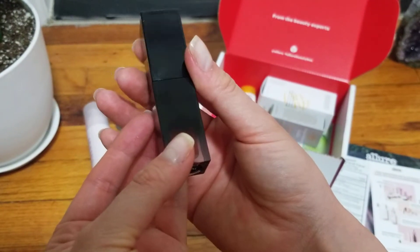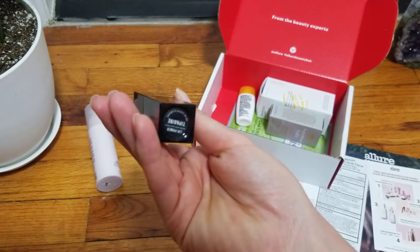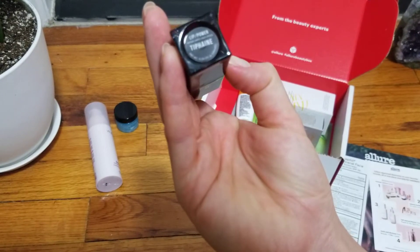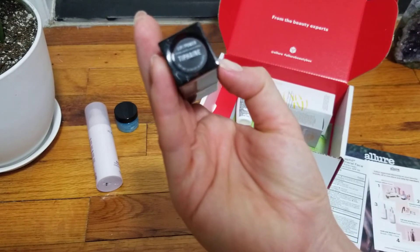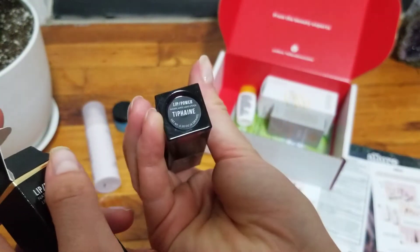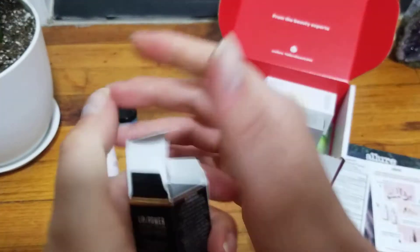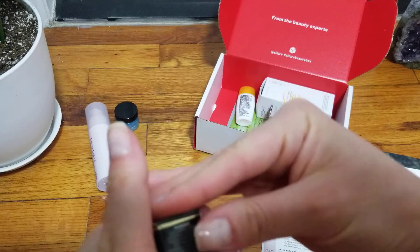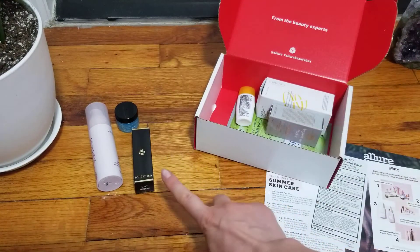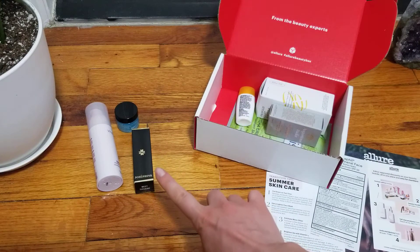Beautiful packaging, I do have to say — beautiful packaging. This is very pretty. And this is in Tepain, I guess. Although I'm not sure why this says 'Glamorously Healthy' and then this is the color, I guess. It might be a little bit too dark — I don't know if I'm going to use it or maybe just give it to somebody. But it's very, very fancy, very beautiful packaging. It feels very classy.